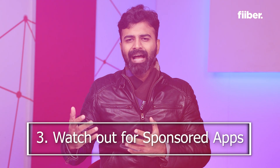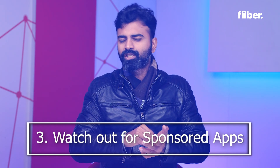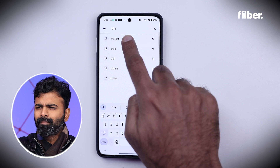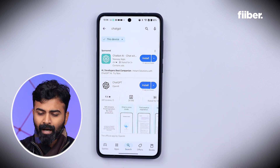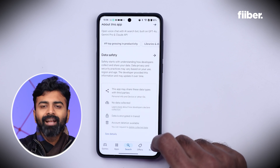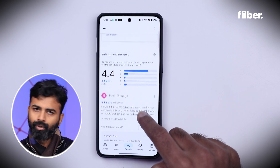It's very common that sponsored or promoted applications appear at the top whenever you're searching for a specific application. There are times when you search for ChatGPT on the Play Store and some random application just pops up which looks very similar to ChatGPT. Without realizing it, you download this fake app and then trouble comes to you. This can happen to anyone, so please avoid downloading these sponsored applications because they're most likely fake and could affect your smartphone's performance. Just make sure you're downloading the actual, genuine app.